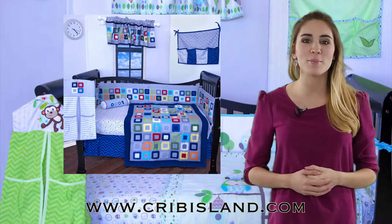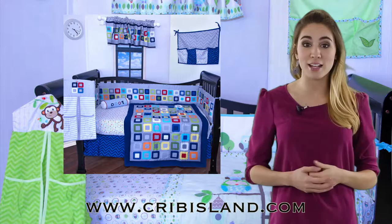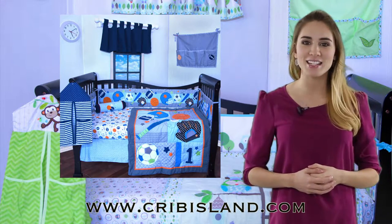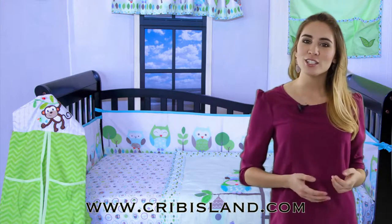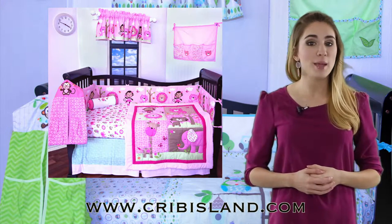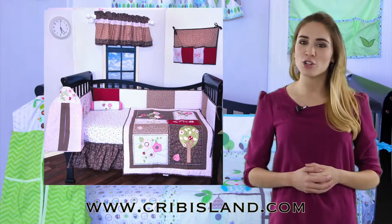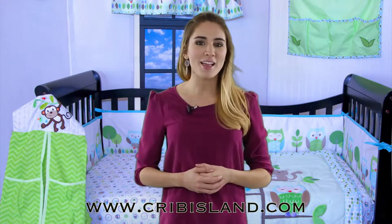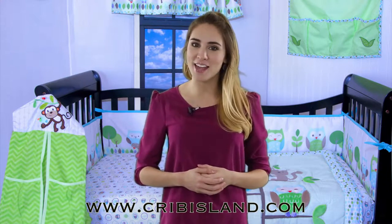You can get adorable baby boy crib bedding with traditional colors like blue, or a variety of themes like sports, fire trucks, and camouflage. Additionally, Crib Island stocks girl bedding in pink colors, as well as traditional themes like gardens, animals, and fashionable designs.